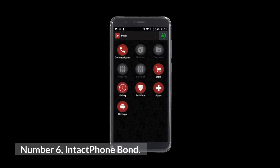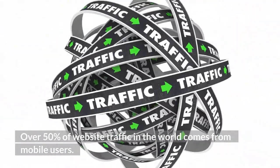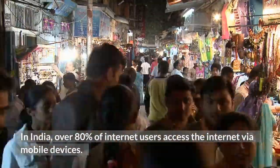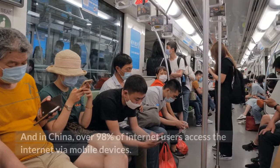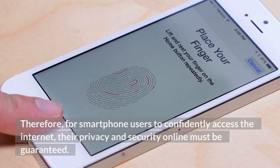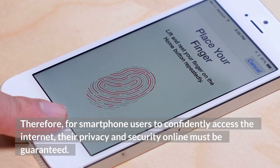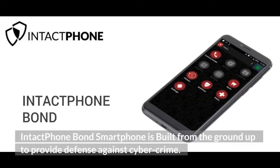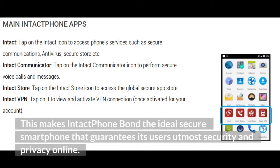Number 6: Intact Phone Bond. Over 50% of website traffic in the world comes from mobile users — in India, over 80% of internet users access the internet via mobile devices, and in China, over 98%. Therefore, for smartphone users to confidently access the internet, their privacy and security online must be guaranteed. Intact Phone Bond is built from the ground up to provide defense against cybercrime, making it the ideal secure smartphone that guarantees its users' utmost security and privacy online.